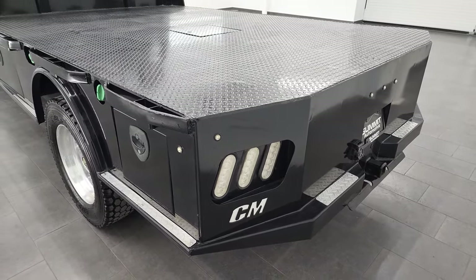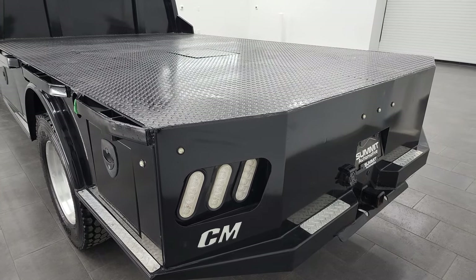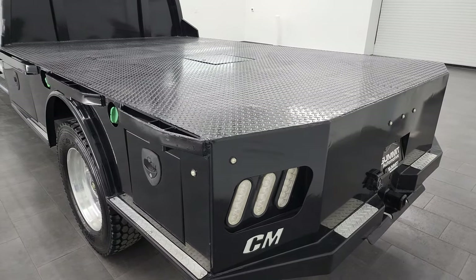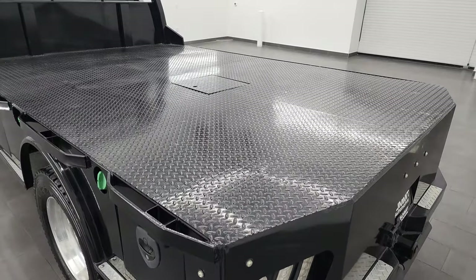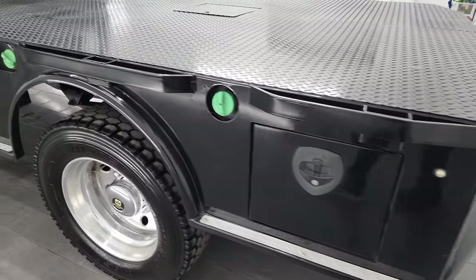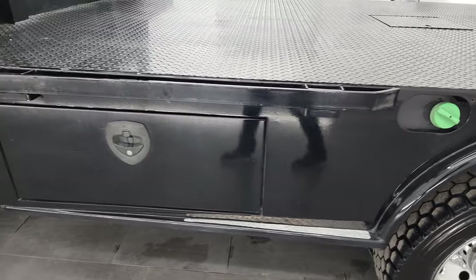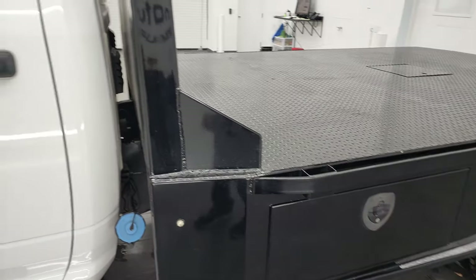This one has a CM flatbed on it. It is seven feet by five and a half inches wide and eleven feet four inches long. It does have a gooseneck in the middle and it's in very nice, clean condition. Going down this side of the bed, it's very nice — didn't see any corrosion or anything on there.